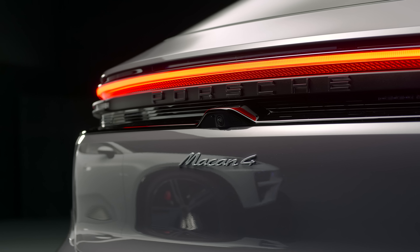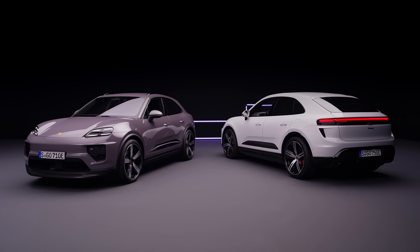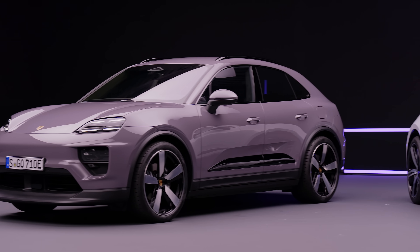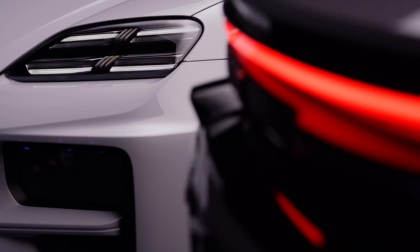You have two trim levels starting off: the Macan 4, which is all-wheel-drive, and the Turbo Macan, which is the high output. They share the same battery pack — 100 kilowatt hours total, 95 usable. Range for the base model is 613 kilometers. Range for the Turbo model is 591 kilometers in WLTP.